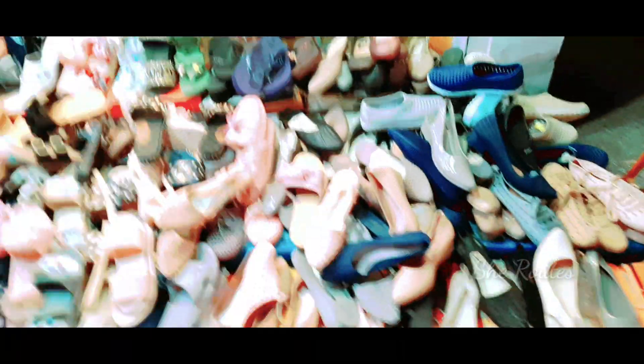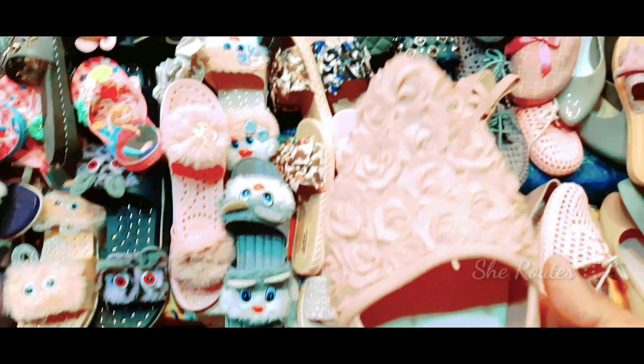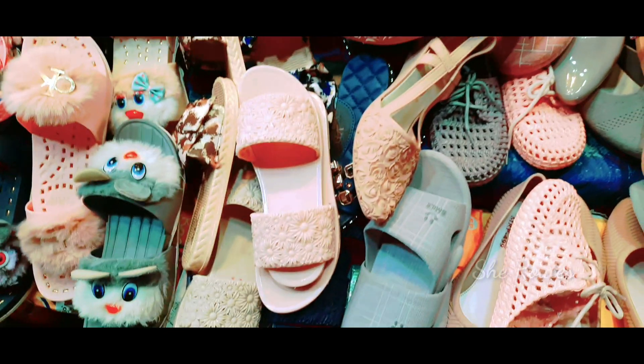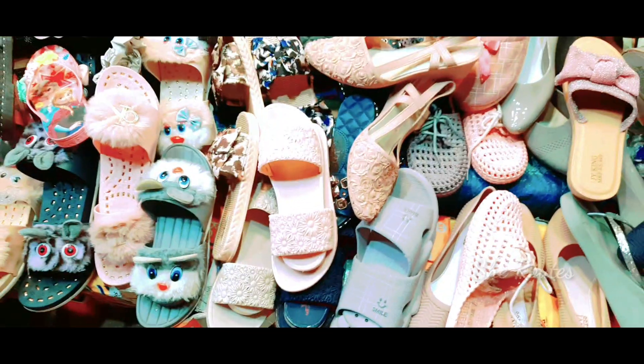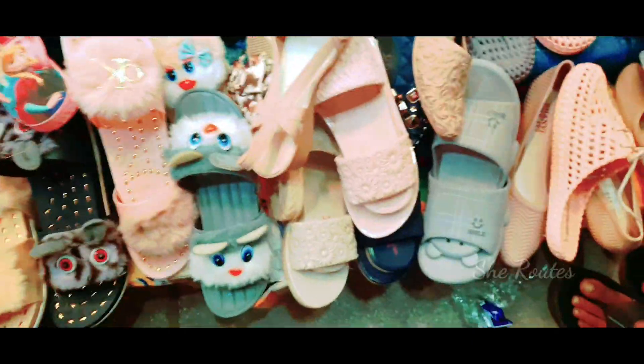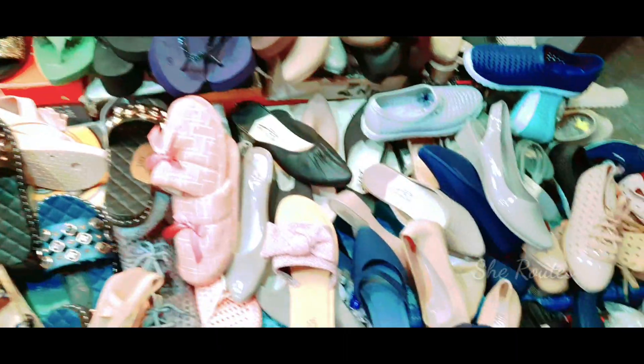This is called Jhuti Chapel — the store is a night shop. You can put the shoes on the top of the shop. You can get them for like 200 rupees. You can put them in a bag. These are like 200 rupees. This is a great collection.